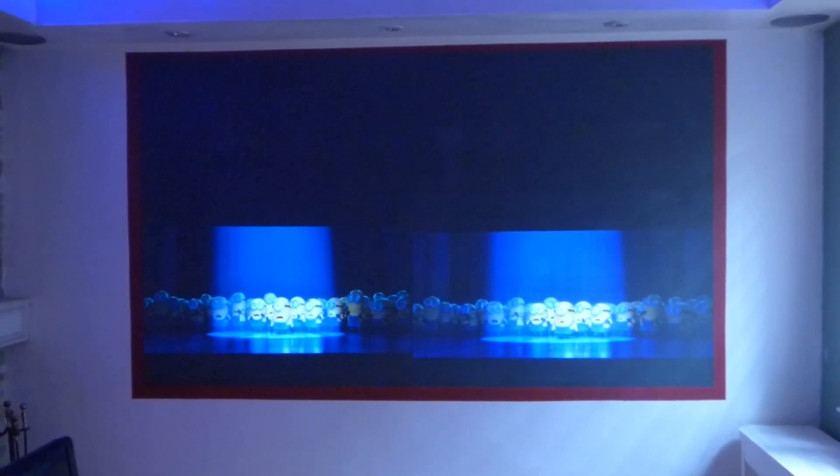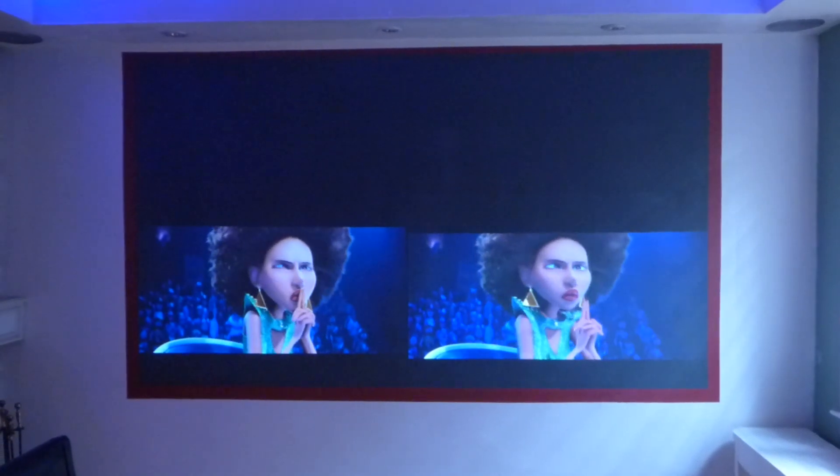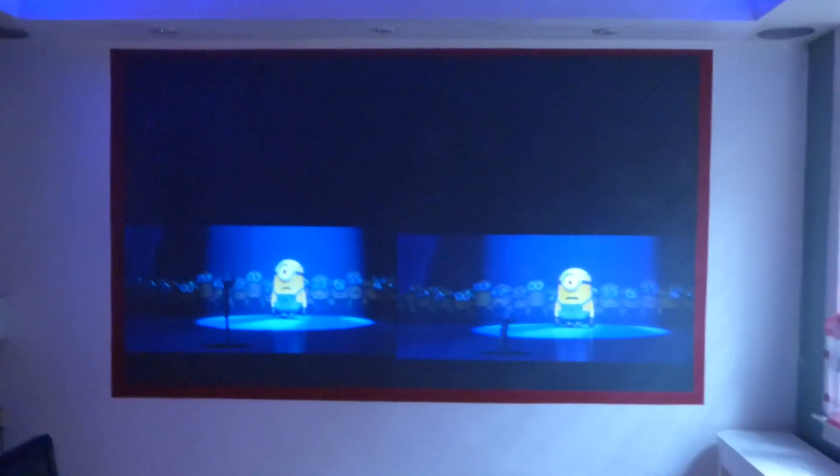The 4K projector was manufactured in 2018 and the 720p was manufactured in 2012.